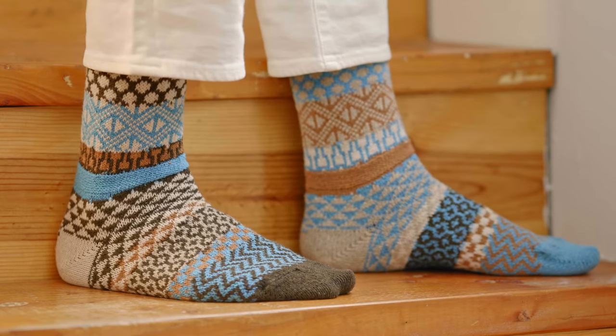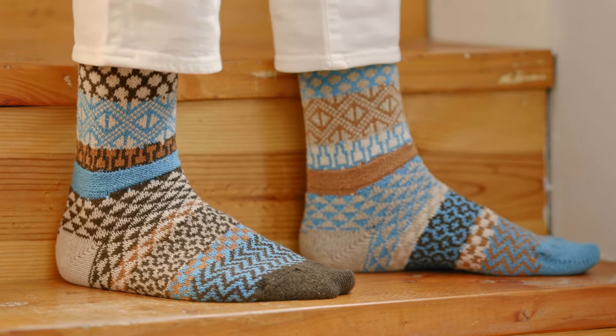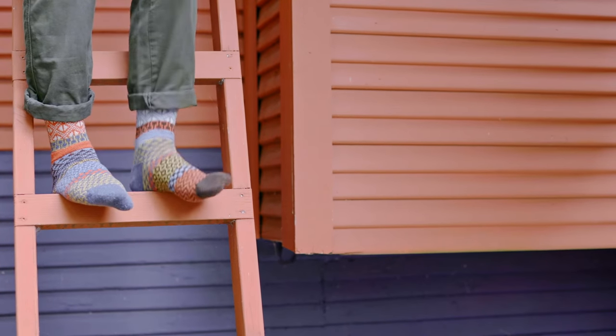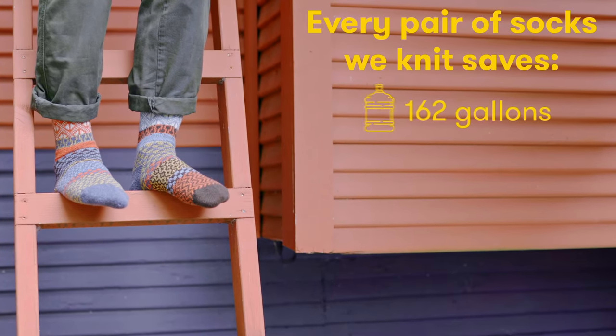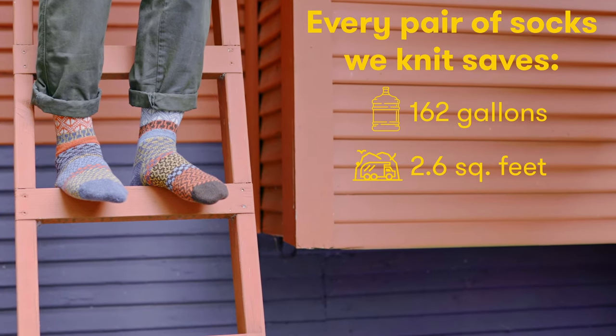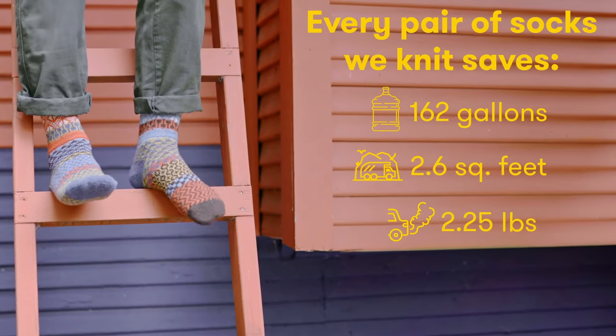All Soulmate socks are ethically produced at our own mill in Hickory, North Carolina, using recycled materials that would otherwise go to waste. Every pair of socks we knit saves 162 gallons of water, 2.6 feet of landfills, and 2.25 pounds of CO2 emissions.